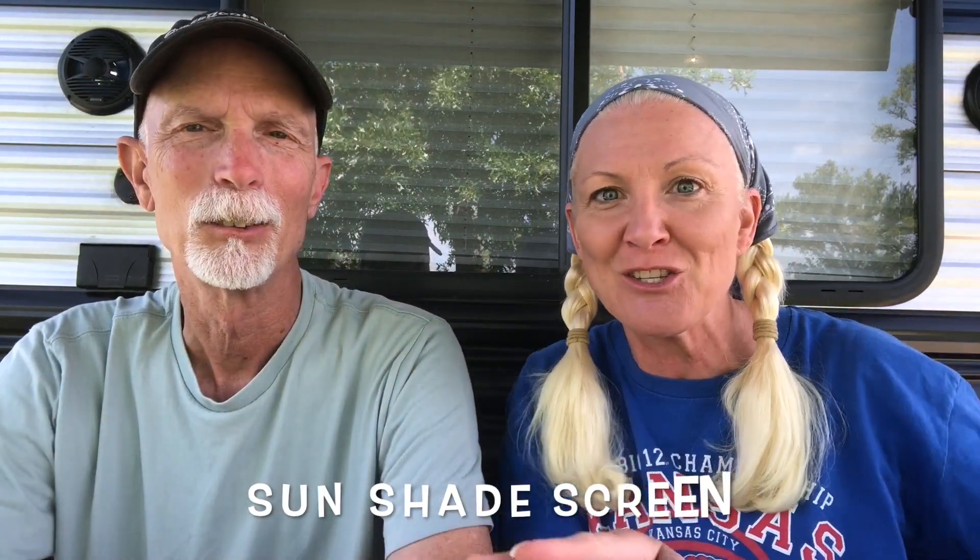A lot of you guys that watch us have RVs, right? A lot of our friends have RVs, and they all have these really cool awnings that we sit around. We like to go have little picnics under their awning on their camper, and they always have these things attached that has the screen that comes down. It's so cool, and we wanted one, so we got one.